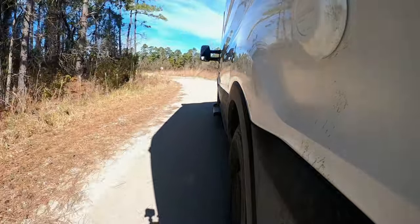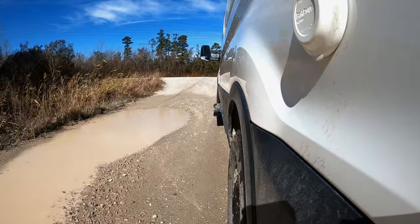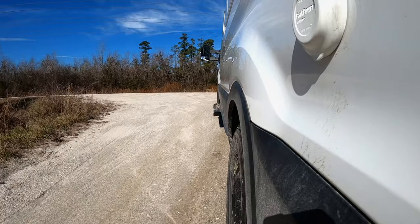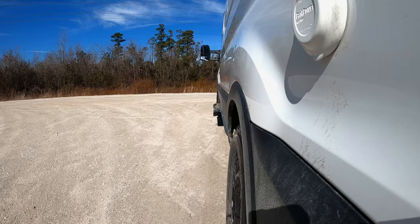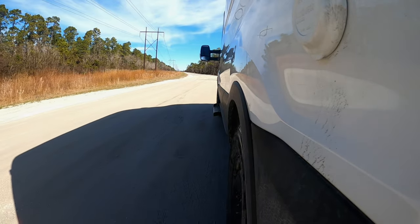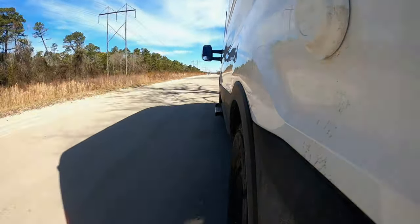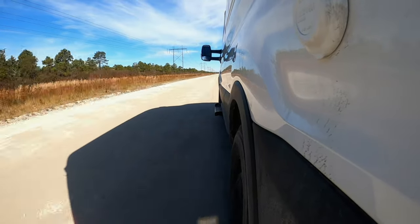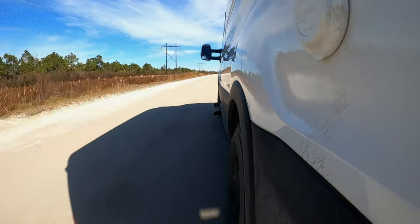We pull out from the Black Swamp OHV area and immediately hit a big mud hole, but not bad at all. We come to an intersection and take a right onto Catfish Lake Road, otherwise known as Forest Road 1100, making our way to Catfish Lake. This road is appropriately named — it goes a long way through Croatan National Forest all the way out to Highway 70 if you follow it. This road is in the best shape of all the roads — you can see the speed I was able to achieve without getting bounced around.